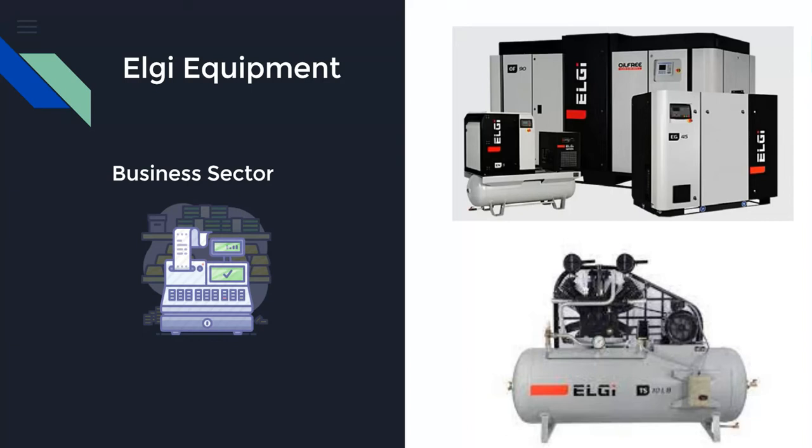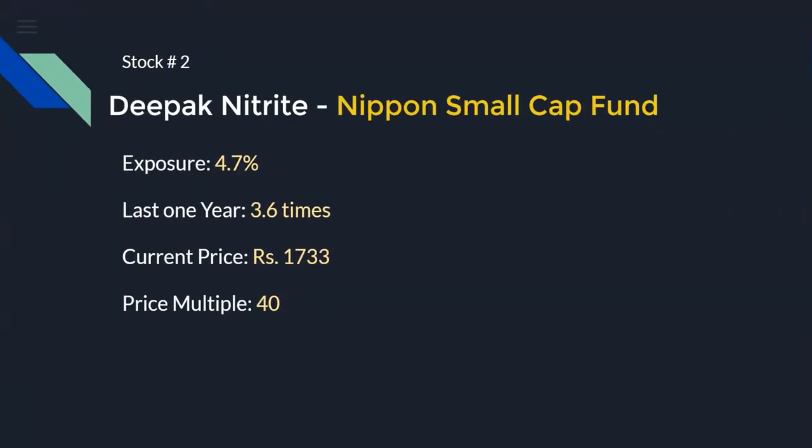We also need to understand which sector LG Equipment operates in. The business sector is basically air compressors — LG Equipment is kind of the market leader in manufacturing air compressors, and in the last couple of years it has shown really good returns because of their superior business performance.